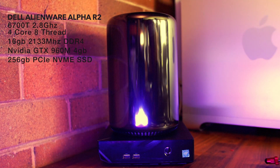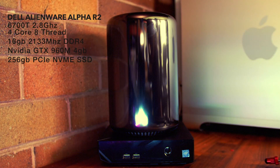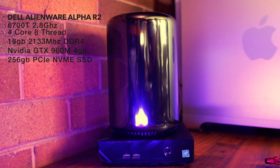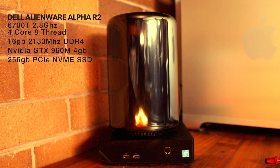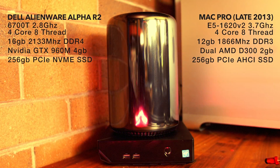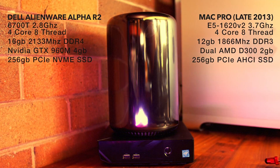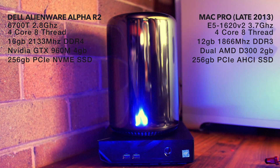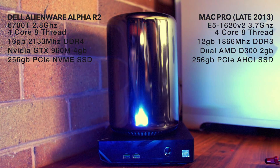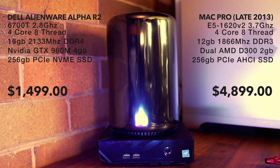Looking at the specs: the Alienware Alpha R2 is rocking a Core i7-6700T at 2.8 GHz, 16 gigabytes of 2133 MHz DDR4 memory, an NVIDIA GTX 960M 4GB, and a 256GB PCIe NVMe SSD. The Mac Pro we tested against is running an E5-1620 v2, a 3.7 GHz quad-core 8-thread processor, 12 gigabytes of 1866 MHz DDR3, and dual AMD D300 2GB cards.